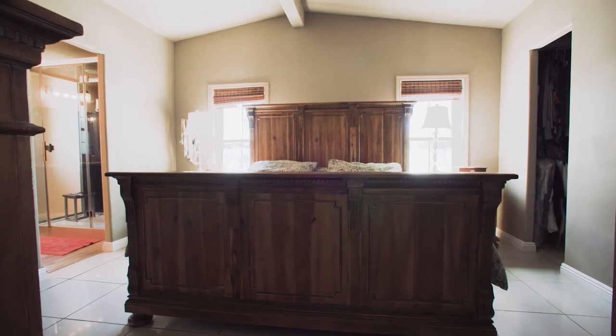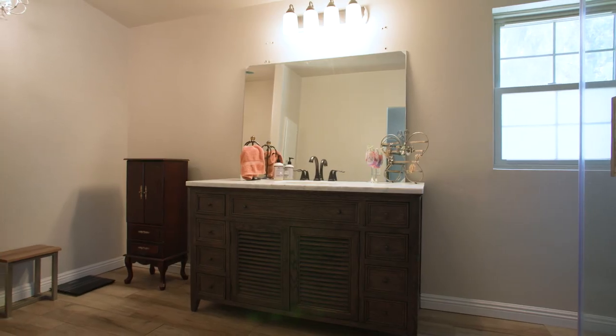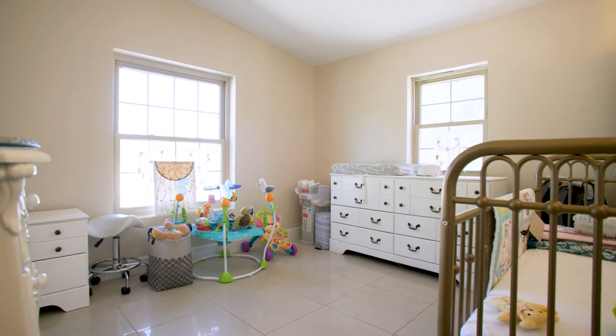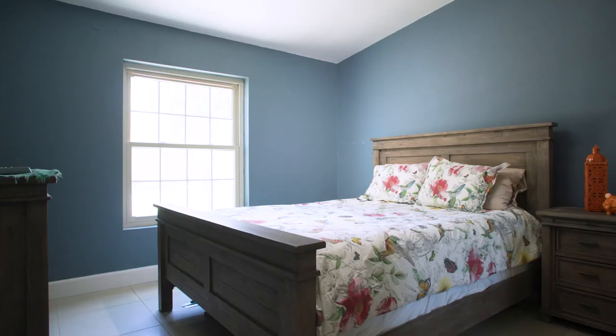The master bedroom is a great-sized bedroom and has a fantastic master bathroom and a good walk-in closet. Bedrooms 2 and 3 are good-sized rooms with tons of natural lighting.